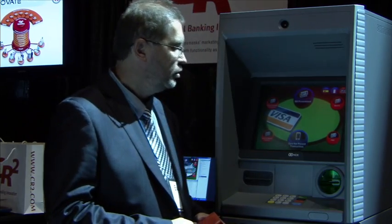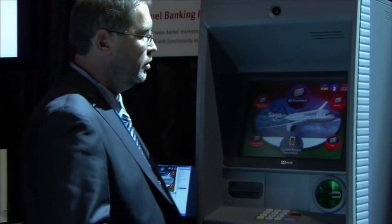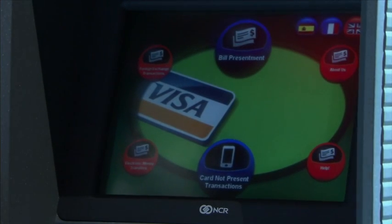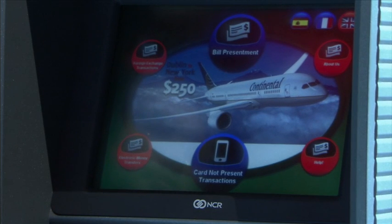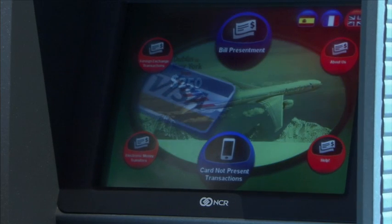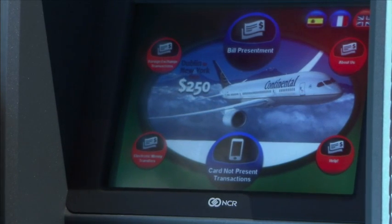On the screen behind me, we have a live feed to the ATM, which is currently running Bankworld and being operated by my colleague Eugene. The first thing you'll notice is that this screen is very different to other types of ATMs you might see out there in the field — it's a very pleasing visual representation. This ATM is being opened up to both customers and non-customers of the bank. You can see there are a number of services related to foreign exchange transactions and money transfers, bringing in new players so that the bank can generate revenue.